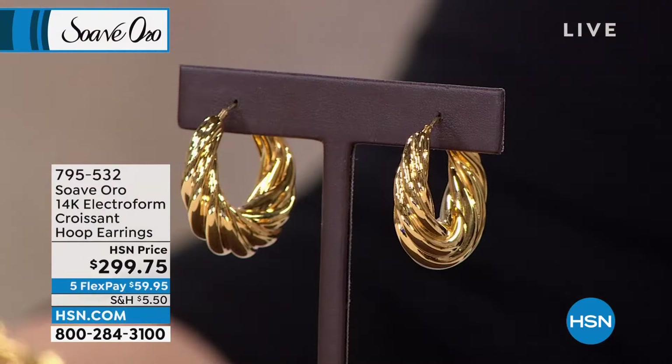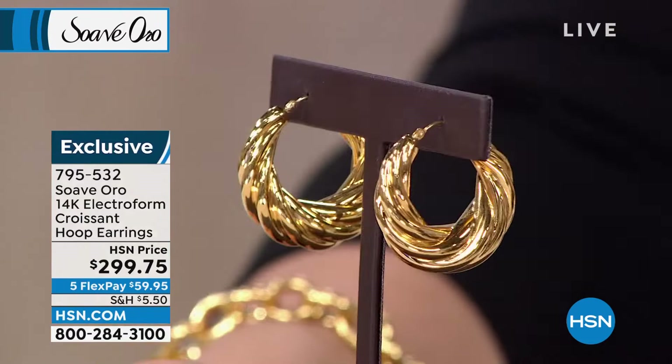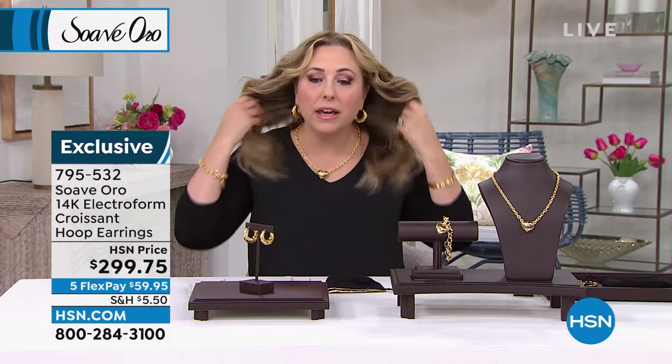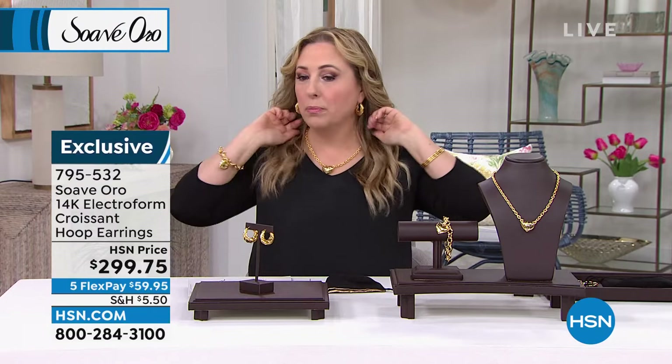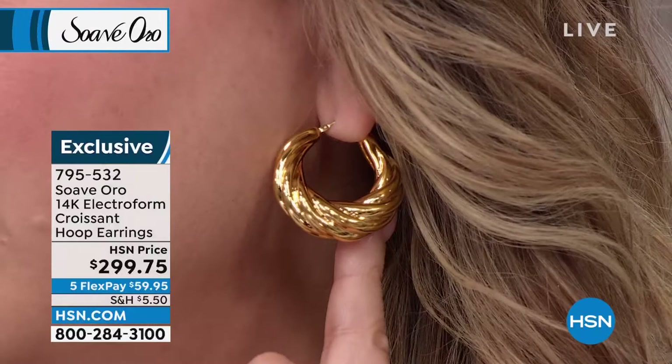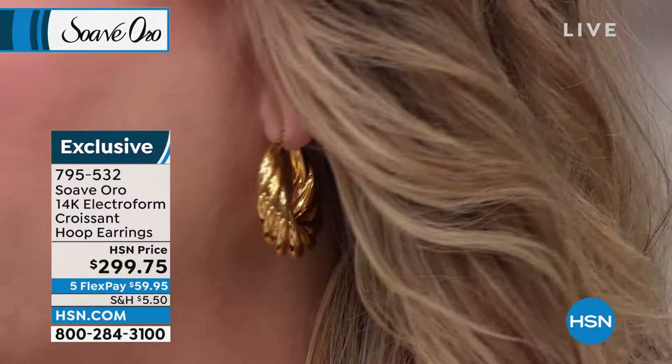I've got long hair, so I don't like itsy-bitsy teeny little earrings. I wore my hair down just so you can see that these pop. These are big and bold — all the earrings and pieces in our show today are not something that you have to get out a magnifying glass to see. This is a classic style, which I think you want when you're investing in gold. It's also a twist on the classic style with that beautiful rippling effect, the croissant that we're talking about. Look at that beautiful luminous gold, how it dances around the beautiful earring.